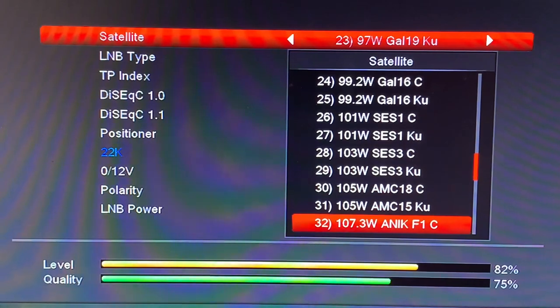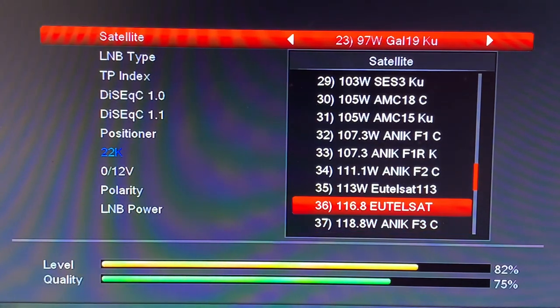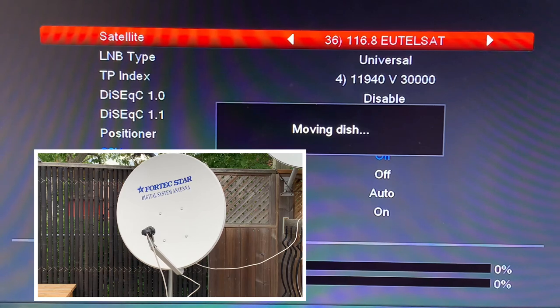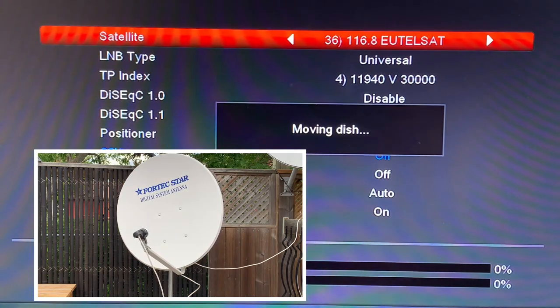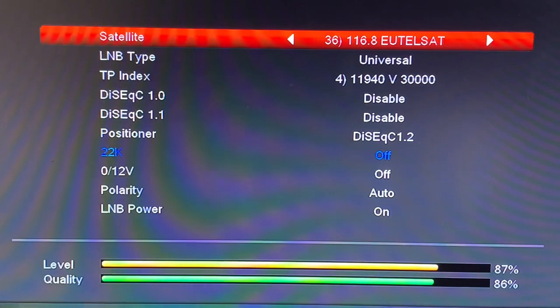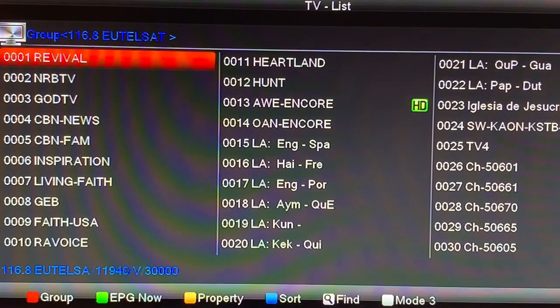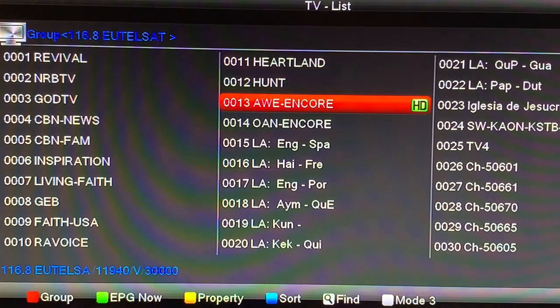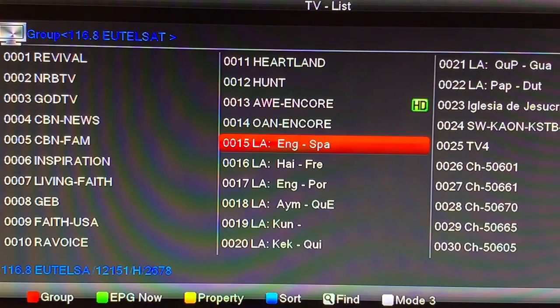Back at the menu, I'll pick a different satellite on my motorized dish and show you how it drives the dish over to another satellite in geostationary orbit. Here is the channel list for Satellite 117 West KU-band. These are all free channels on here, including the BYU TV channels, which are also free on this satellite.